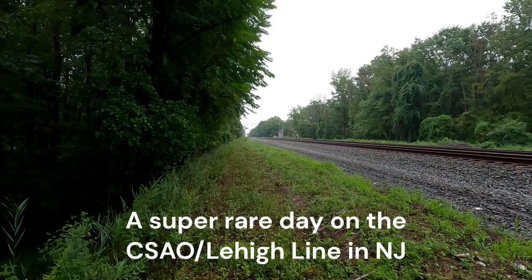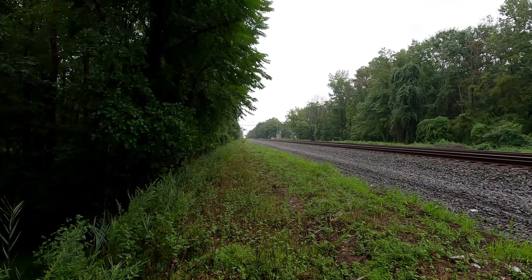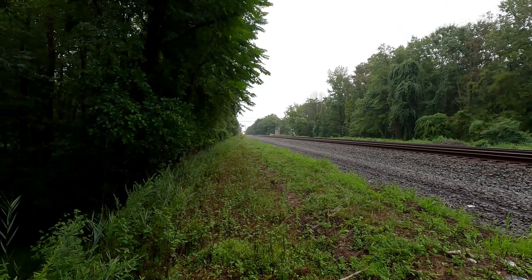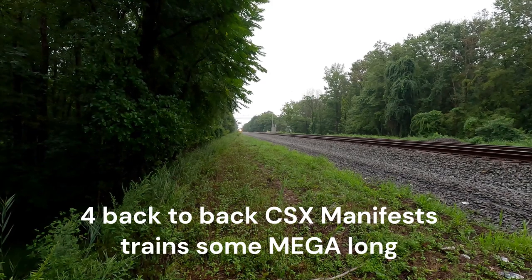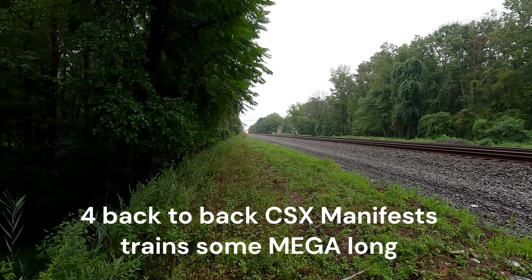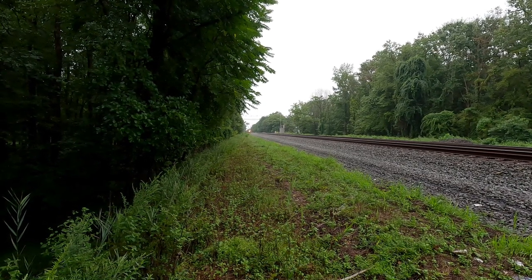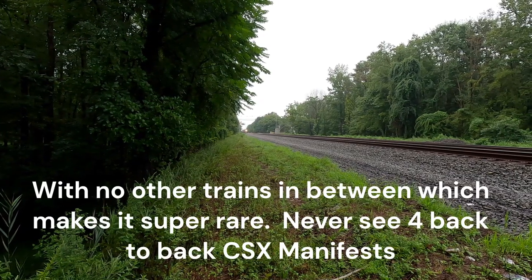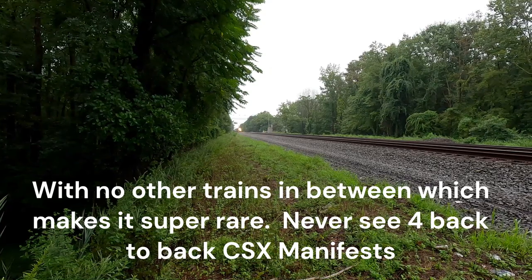Alright, we got some Friday morning train action, foamers. We got a westbound going across the switch. It just went from track two to track one. The train is a CSX.